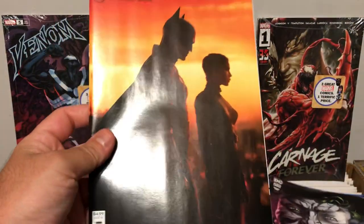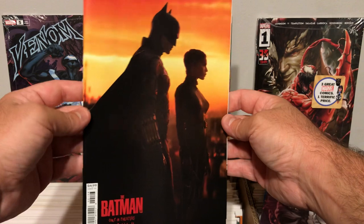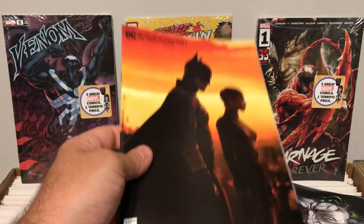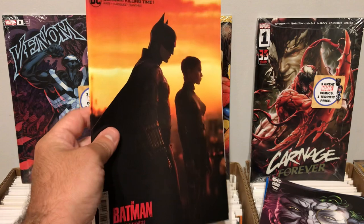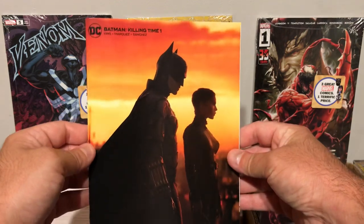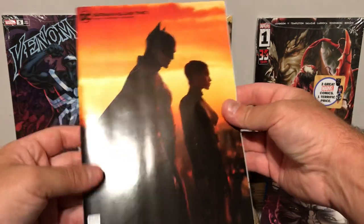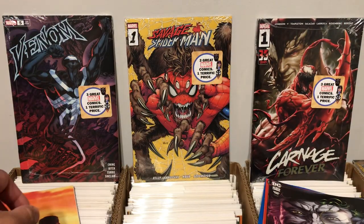First off we have this awesome Batman Killing Time number one with the Batman movie poster cover — really cool. So you got four books for about $9, just under $9. I think it was $35.50 for all four packs, so you're looking at around $3 a book. I know this one actually sells on eBay right now for more than that — maybe $5, $6, $7, something like that, maybe a $10 or $12 book. Really nice, and it's in great condition — these are all just brand new, beautiful books.